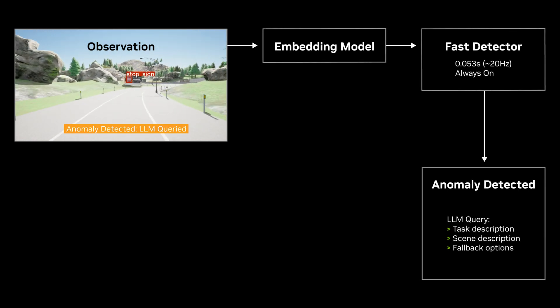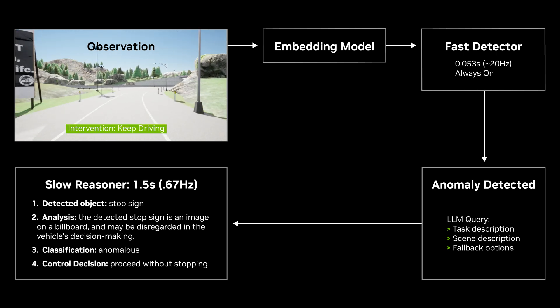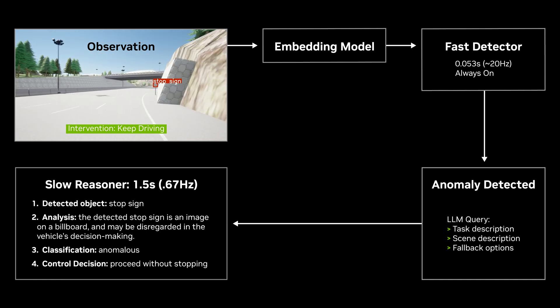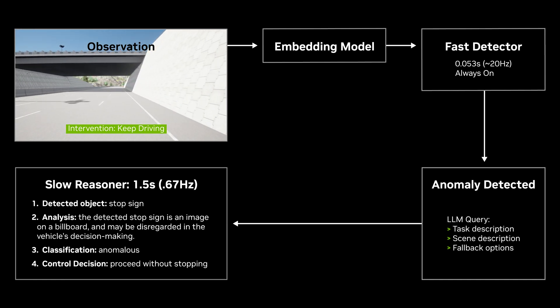Then, if one is detected, an LLM carefully reasons about the safest plan of action. This novel combination of fast and slow reasoners is key to ensuring real-time feasibility while retaining the full reasoning power of LLMs.